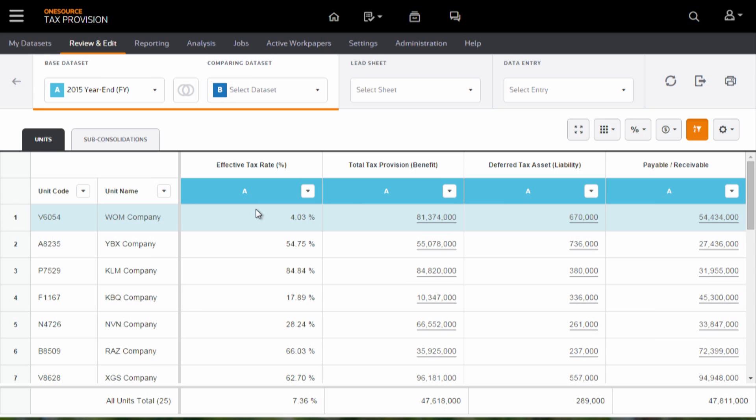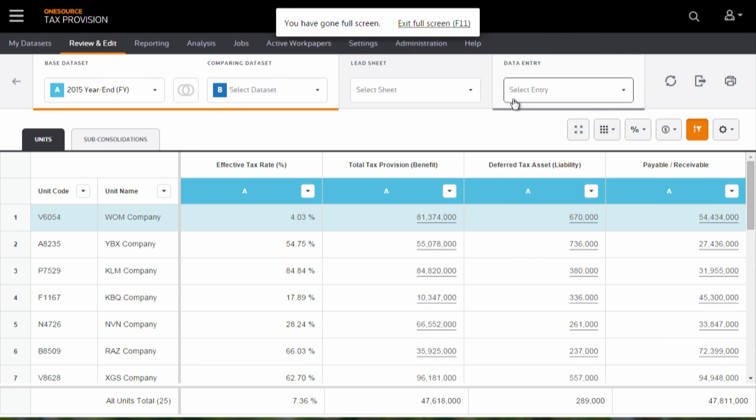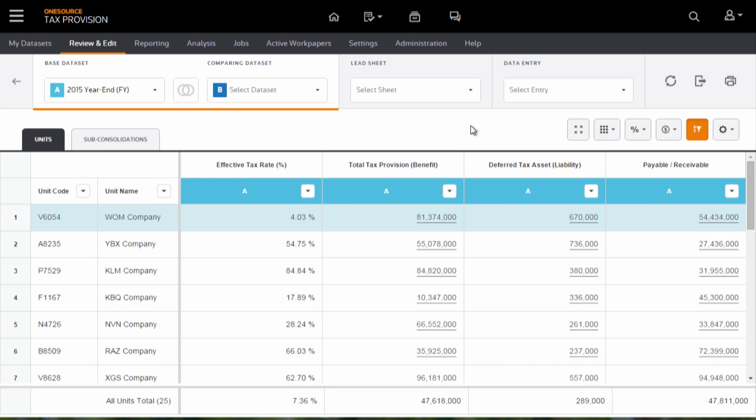This is tax provision version 2016. Let's get oriented. That black bar at the top stays consistent. This gray menu is the tax provision menu. And what we're looking at are the results from the 2015 year-end across all of my entities. I want to show you how we took some common yet burdensome tasks and made them a lot easier in the redesigned tax provision application.